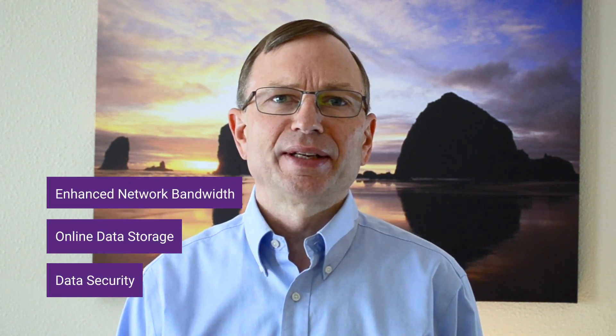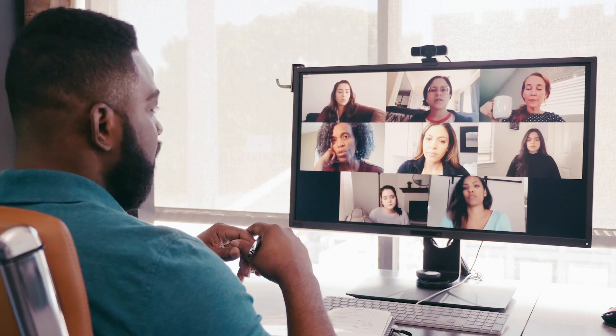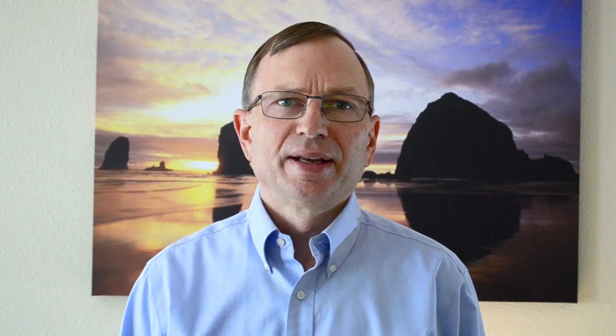As more and more people make the shift to working remotely, cloud infrastructure will need to be more robust, including enhanced network bandwidth, online data storage, and data security. Online collaboration, especially video conferencing, is generating — and undoubtedly will continue to generate — a lot of internet data traffic. This creates the need for higher performance, lower latency, and highly scalable collaboration infrastructure.